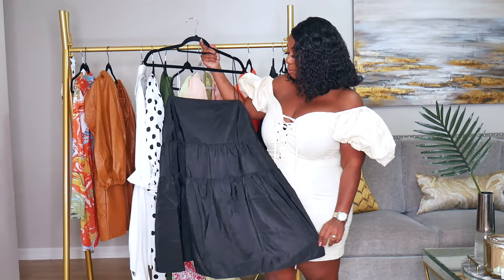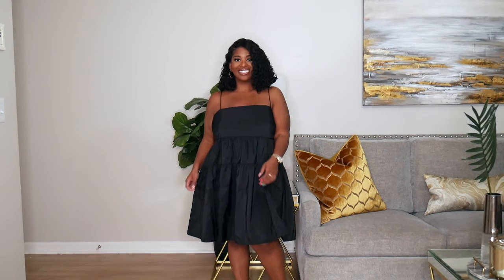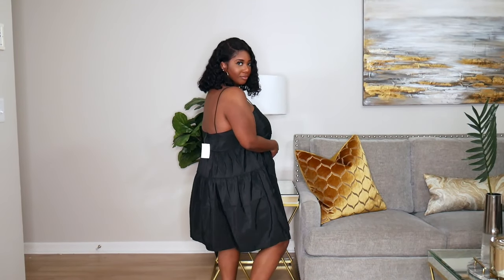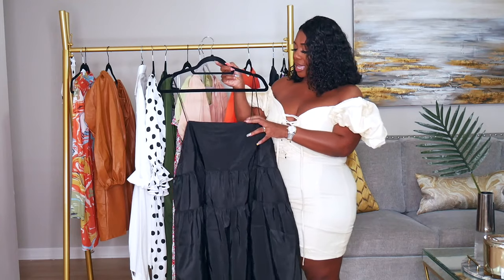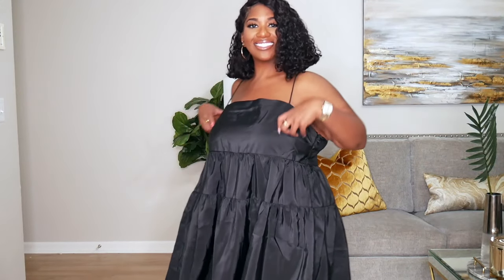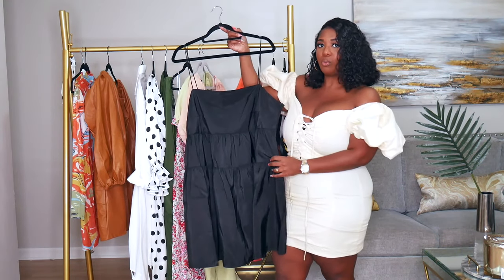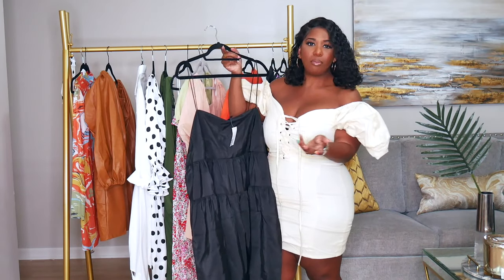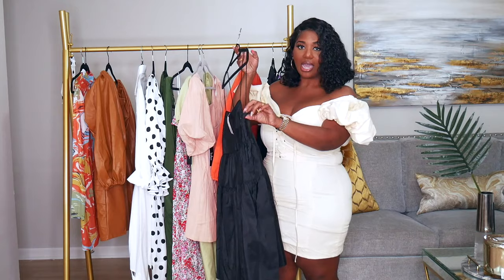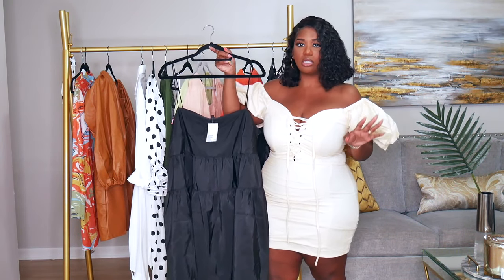Keeping in line with baby doll dresses, I picked up this black taffeta dress from H&M with spaghetti straps — something I wouldn't normally do, but I'm really getting into showing off my shoulders. It's from the Divided collection, I got it in a size extra large, and it was very cheap — maybe around $20. The extra large is a bit too wide around the bust area so I'd recommend sizing down, but it's super comfortable, literally feels like wearing nothing, and it does zip up on the side.